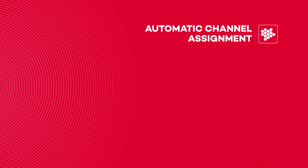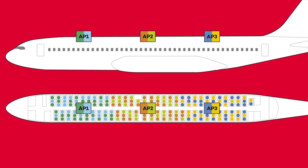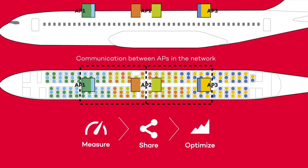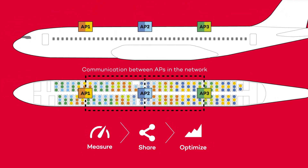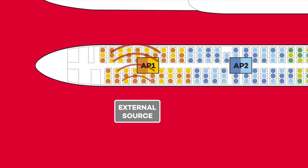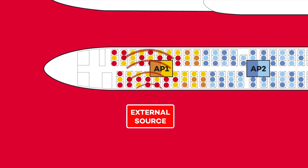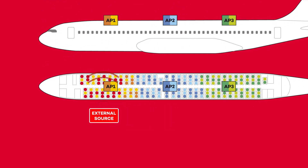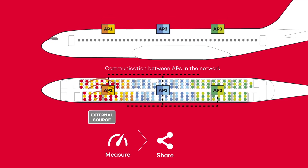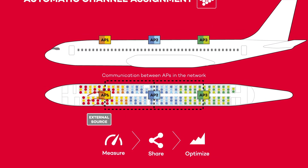Automatic channel assignment. A Wi-Fi network is usually manually configured with static channels. During power-up, automatic channel assignment measures the interference, shares the information with other access points, and automatically tunes the channel of each radio to minimize the overall interference. However, Wi-Fi or non-Wi-Fi interference may occupy our operating frequency channels, disrupting users and even making the Wi-Fi connection unavailable. Thanks to CHT, access points are constantly analyzing the surrounding interference and sharing this information with the other access points, and finally they make a joint decision to minimize the overall interference.